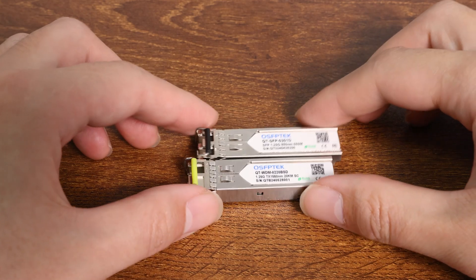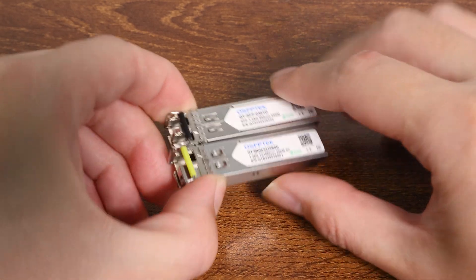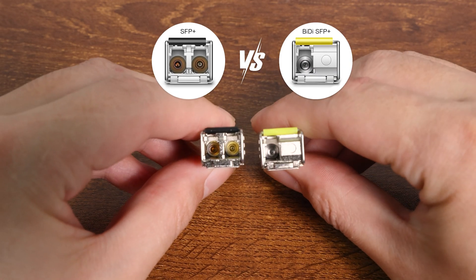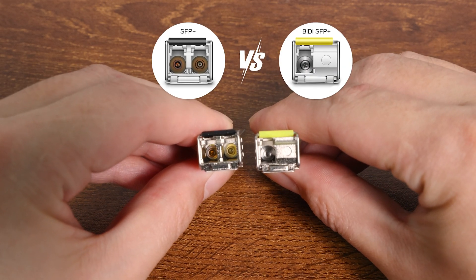When purchasing, there are many types of BIDI transceivers to choose from. Compared with the two ports of traditional transceivers, most BIDI transceivers have only one port. But there are exceptions.